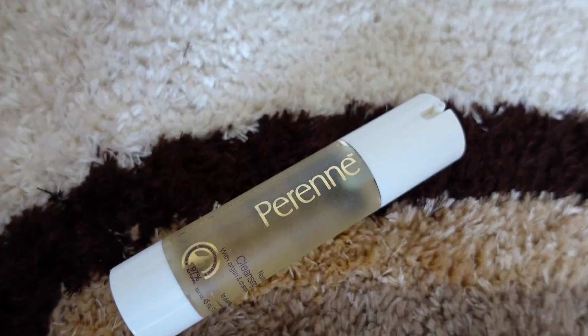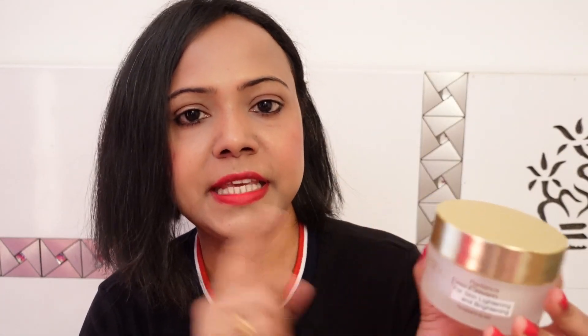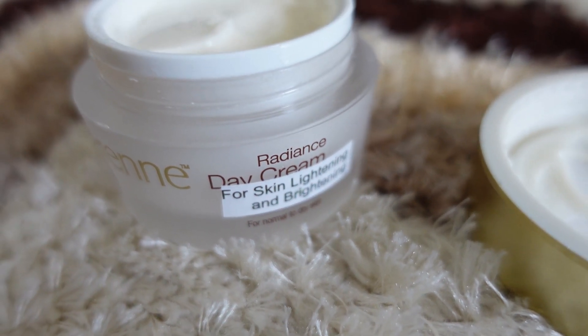Here I have Perene Cosmetics products: Perene Cleansing Oil, Perene Under Eye Repair Cream, and Perene Glow Booster Radiant Day Cream. This is a skin lightening and brightening cream that works on anti-aging and pigmentation.